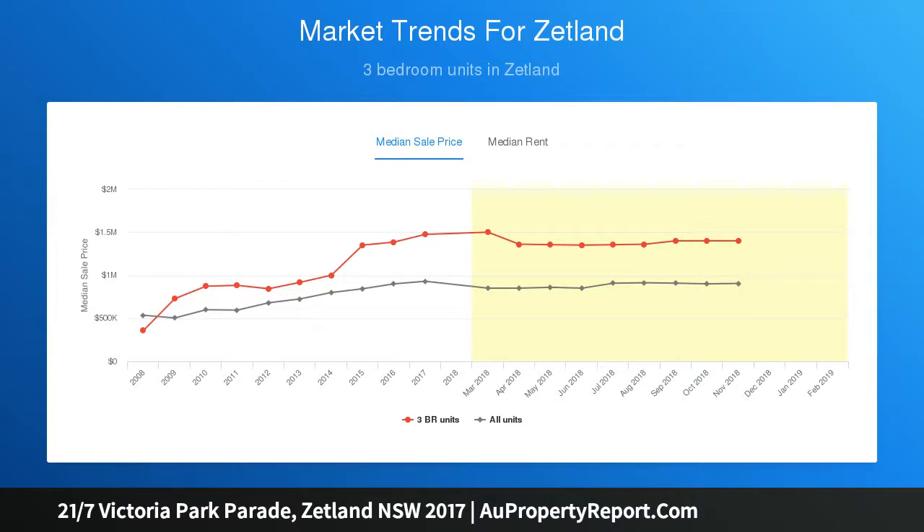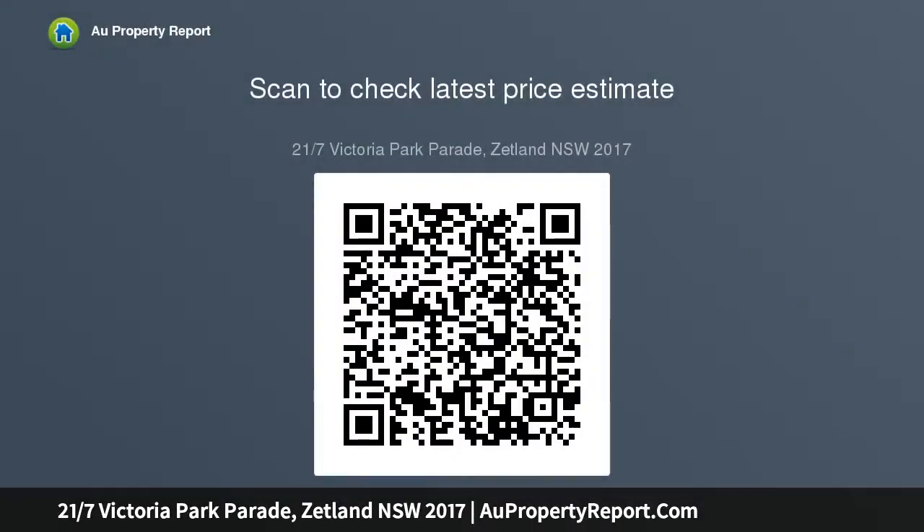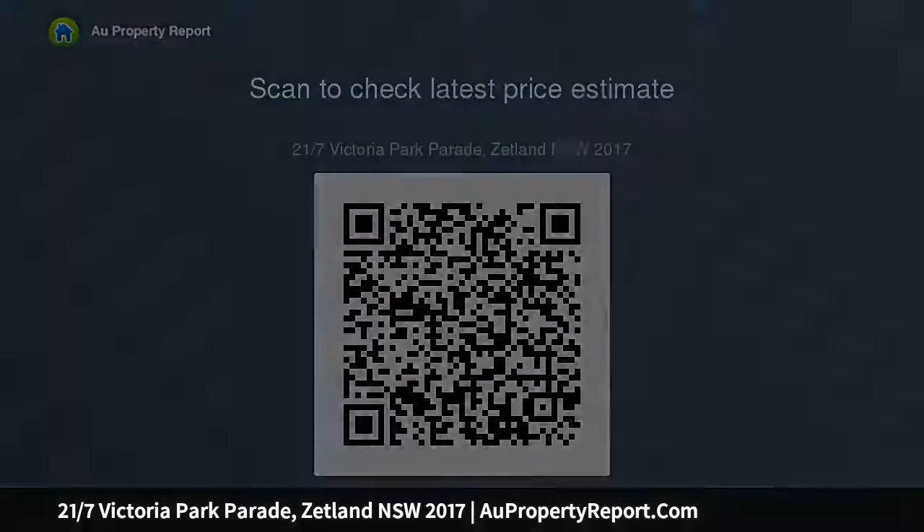A floor layout featuring 124 square metres of space on title, well-proportioned open design with lots of natural light. Two wide balconies offer a choice of entertainment spaces. Contemporary stone kitchen with chic stainless appliances. Two bedrooms, both have built-ins and access to a balcony. En suite, guest bath.